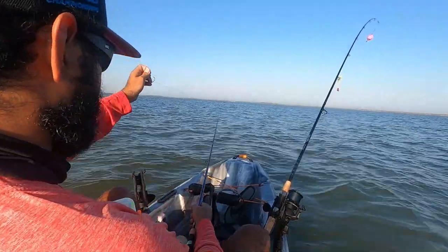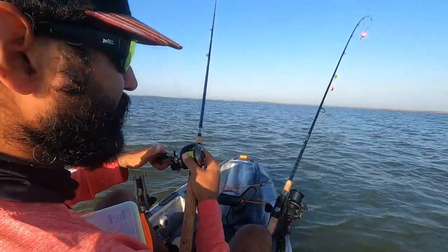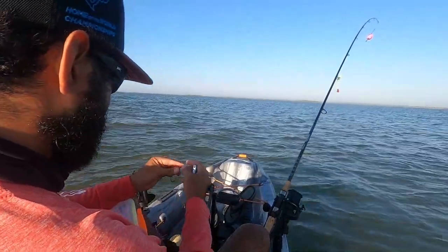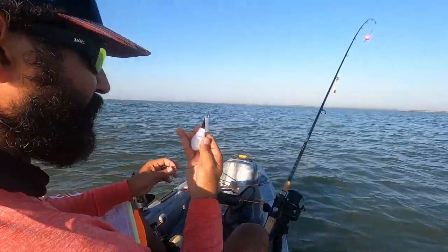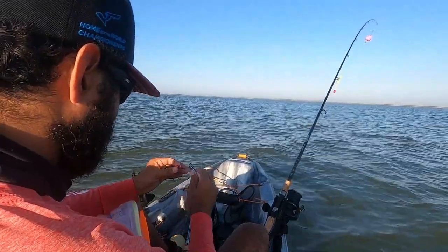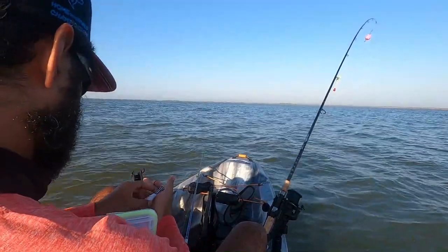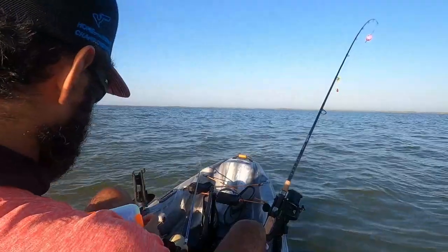I'm gonna change my setup here. Haven't landed anything yet, a couple of bites but opportunities. I'm gonna go ahead and put a little redhead jig on here. I brought my nail clippers because these work awesome — become part of my tackle. First cut in line.